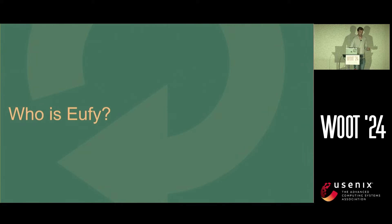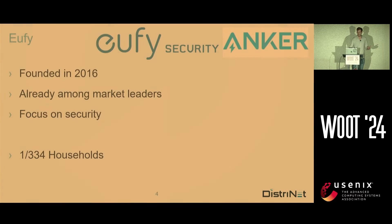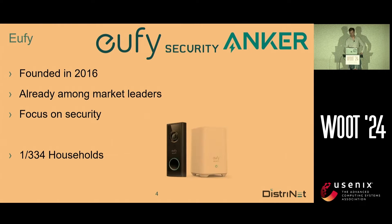So first of all, who is EUFY? Basically EUFY is a company that was founded in 2016 and it's already among the market leaders. It's a fast-growing company and they focus on security. On their website they proudly say: we implement military-grade encryption. Interesting. A EUFY device is present in around 1 out of 334 households, so it's a widespread brand.